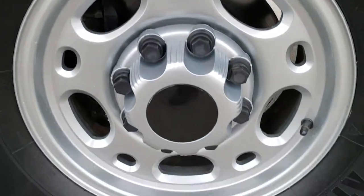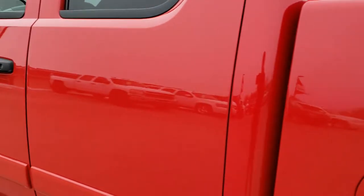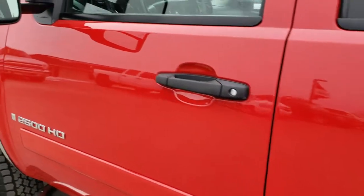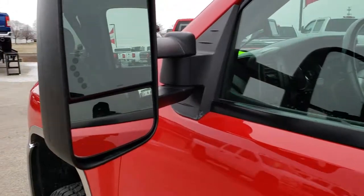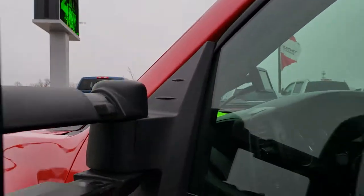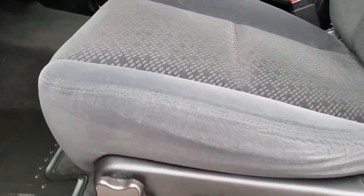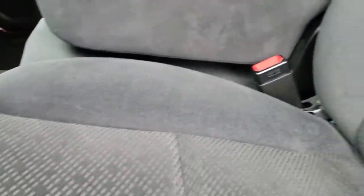Box is in nice shape. For full disclosure, this back rim has no scuffs or scrapes, and that tire is like new as well. It does have the telescopic tow mirrors with the built-in directional signals — these slide out and fold in. And as we take a look inside, you'll notice that the LT1 package gives you the black cloth interior.